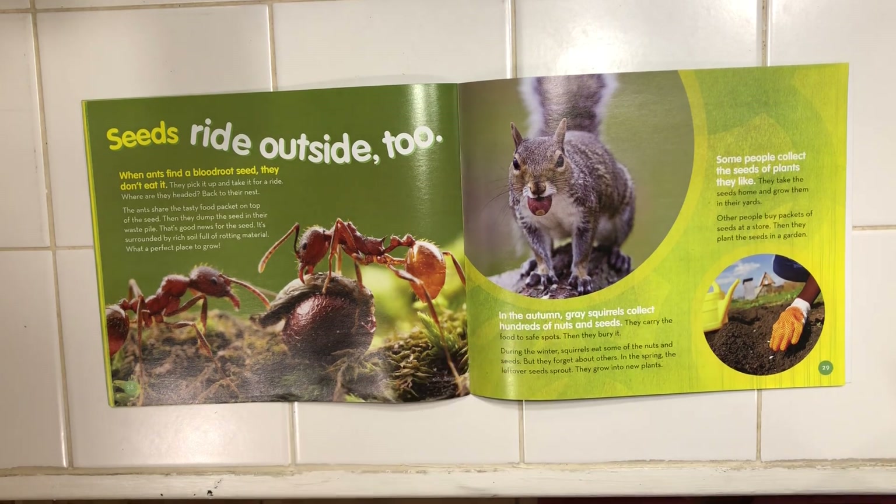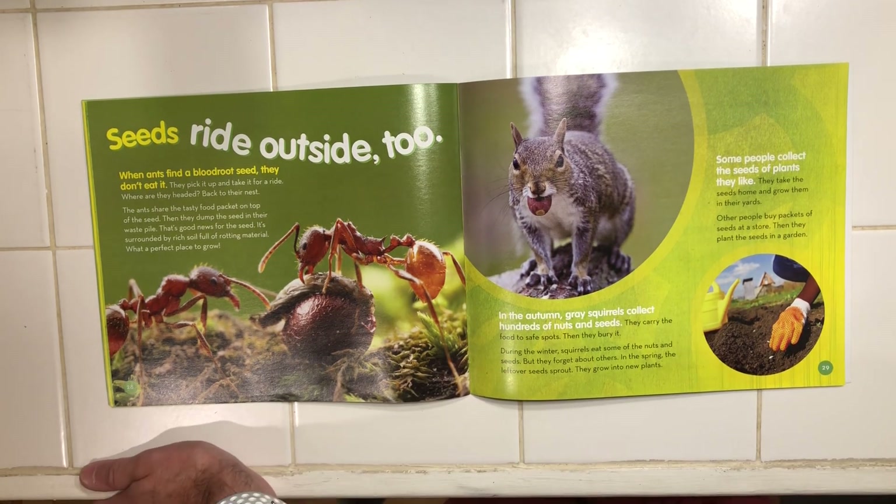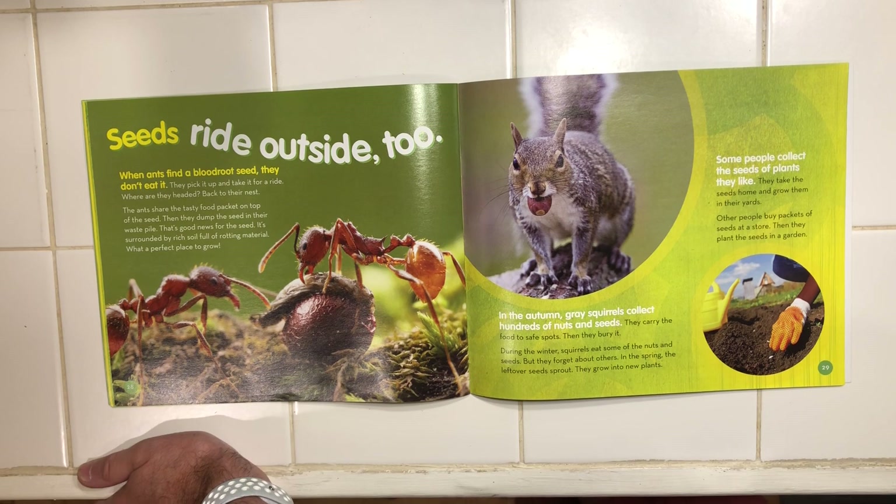In the autumn, gray squirrels collect hundreds of nuts and seeds. They carry the food to safe spots, then bury it. During the winter, squirrels eat some of the nuts and seeds, but they forget about others. In the spring, those leftover seeds sprout and grow into new plants.